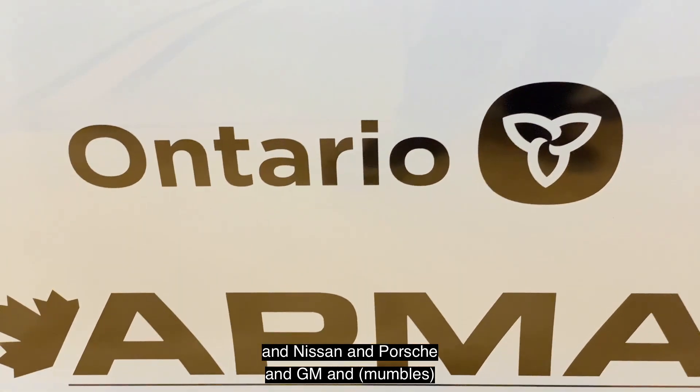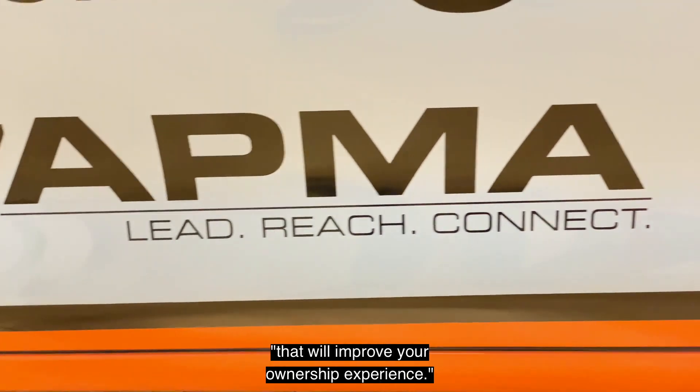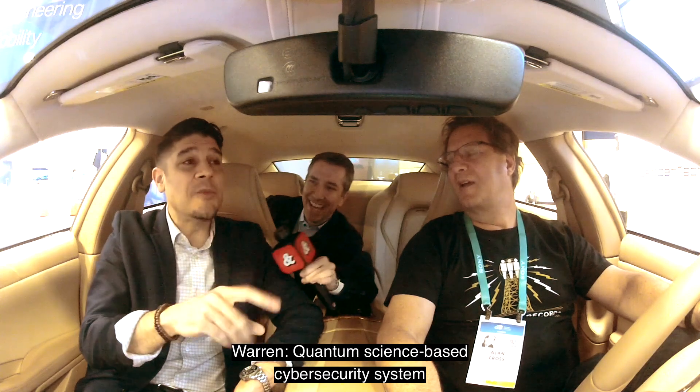So your whole idea is to go to Toyota, Nissan, Porsche, GM, Jaguar, Land Rover — all of them — and say, look, we have tech that will improve your ownership experience. Exactly. So as we talked about Lettertech and their award-winning Letterpixel, we also have a company, Asara, and this is the first quantum computing, quantum science-based cybersecurity system installed in any car.